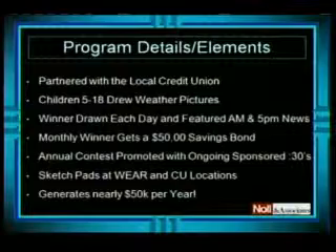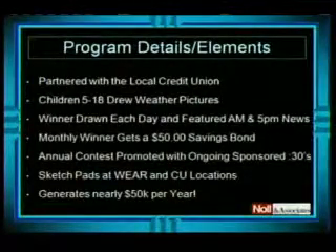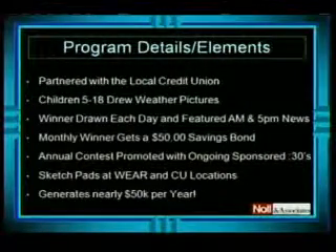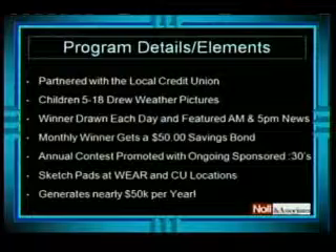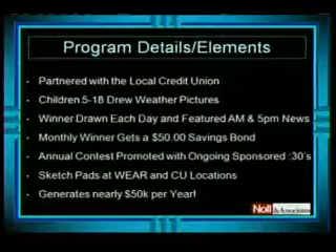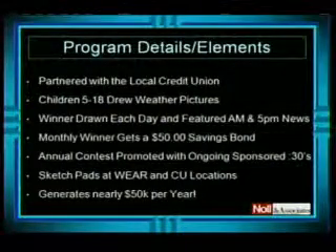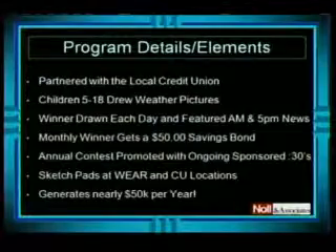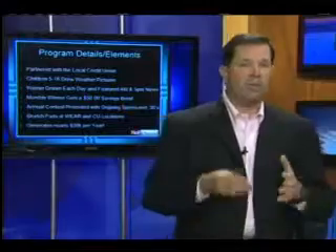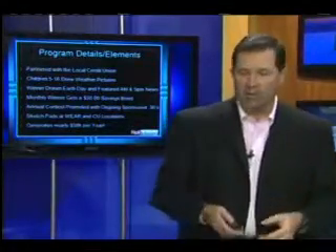It's an annual contest, promoted with ongoing sponsored IDs throughout the year. They offer sketch pads at WEAR-TV, but also at all the credit union locations. So it has a retail driver to send people into these credit unions, and it generates nearly $50,000 a year from one sponsor. Pensacola Market is not a huge marketplace, but this campaign generates big money from one sponsor on an annual basis that really benefits the families and the kids. Parents love seeing their kids on television, and it's fairly simple to execute.